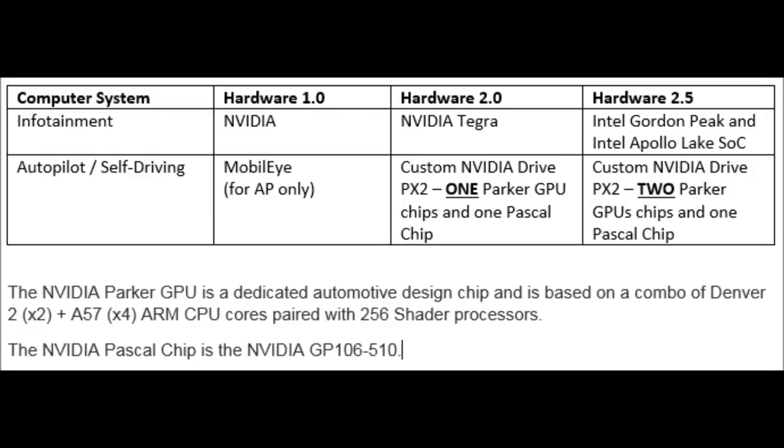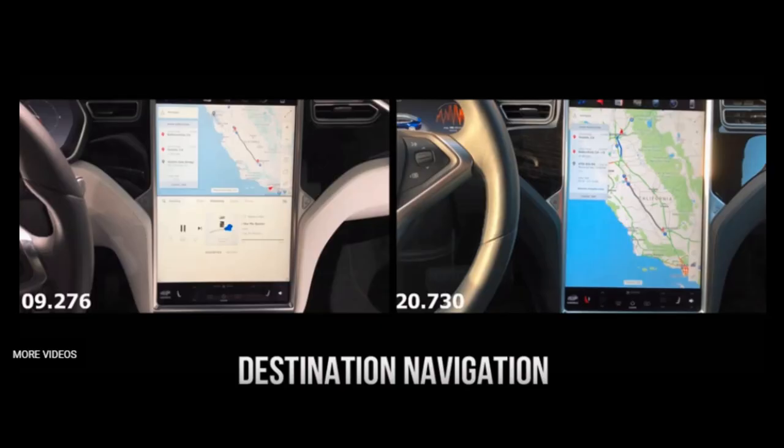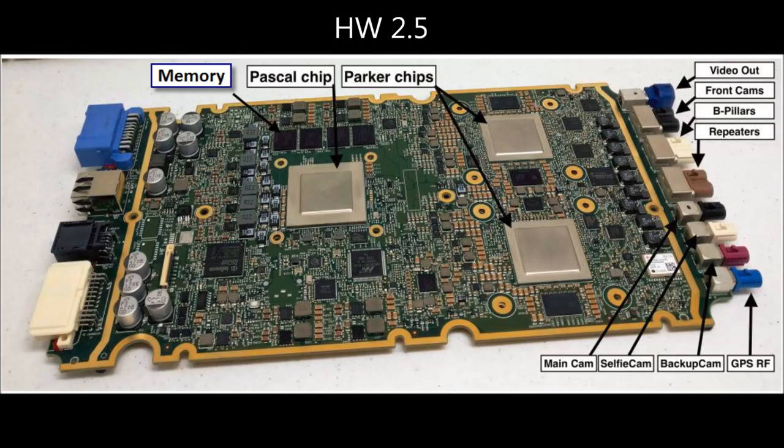Starting with Hardware 2.5, which includes the Model 3, they've gone to Intel-based technology for the infotainment system, which has achieved a two-fold increase in many of the functions on the main console. The Model 3 main console was much snappier than the earlier Model S's. Hardware 2.5 also includes a new version of the custom Nvidia Drive PX2 board with two Parker GPU chips and one Pascal chip.